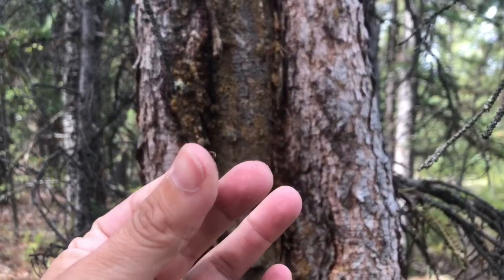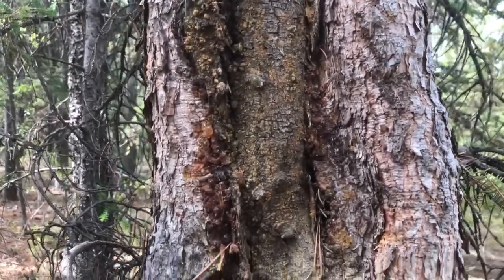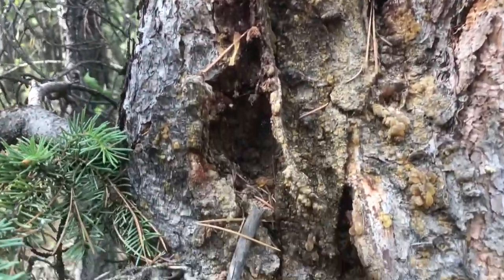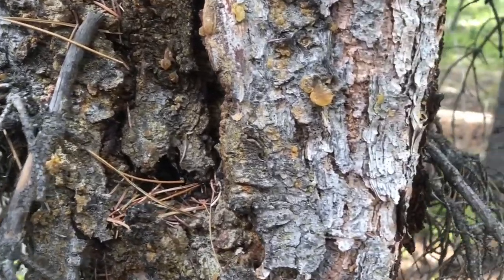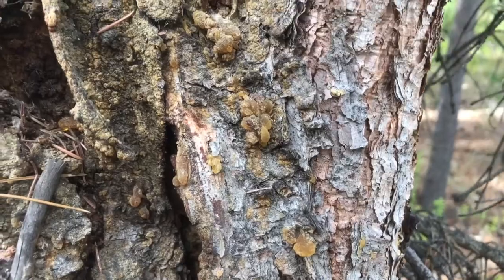When you touch the bark of a spruce tree your hands will probably be quite sticky — you've just got spruce gum and resin on your hands. The trees produce this sticky sap when a tree has been injured, from something like an axe mark or a missing branch. The sap flows from the tree and is essentially making a band-aid to cover the wound.